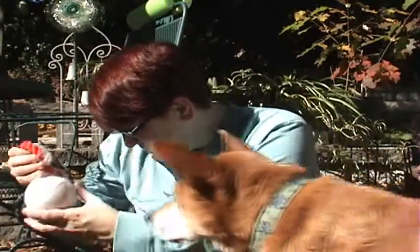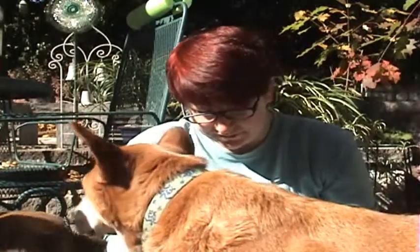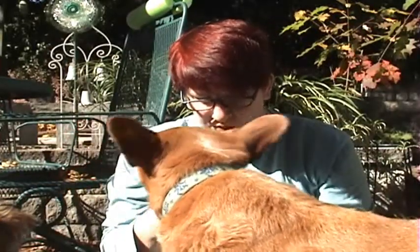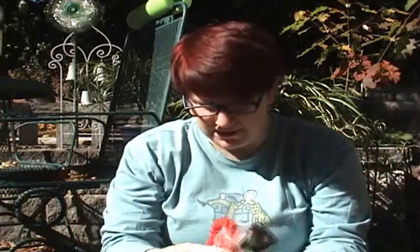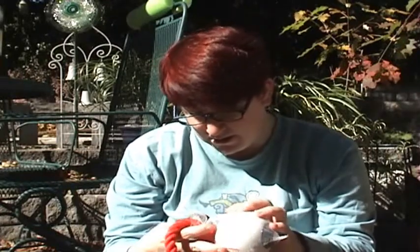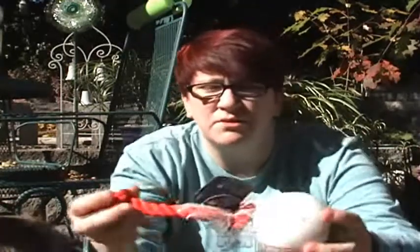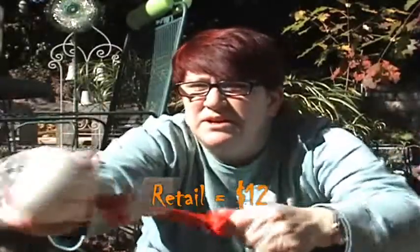The next toy I see is this eyeball. It glows in the dark and is called Jeepers Creepers by Think Dog. It doesn't seem to squeak — I don't know if it's supposed to. If it doesn't squeak, Jake might actually like it because he doesn't like toys that make noise. It has a rope on it and doesn't make any noise, which might actually be better for us.